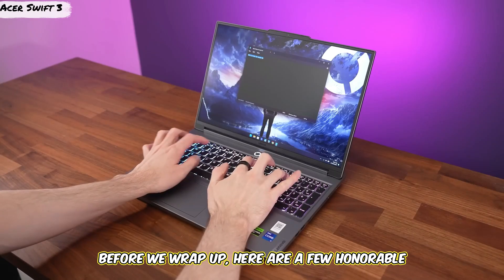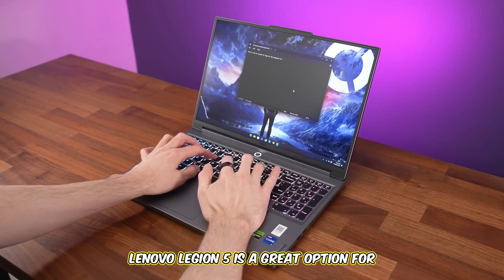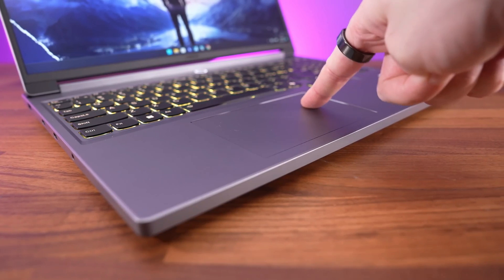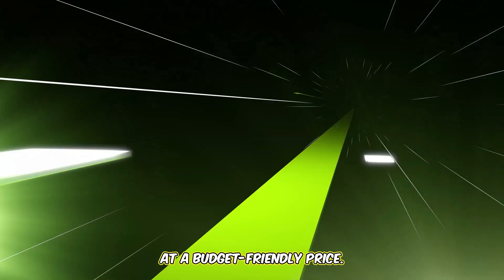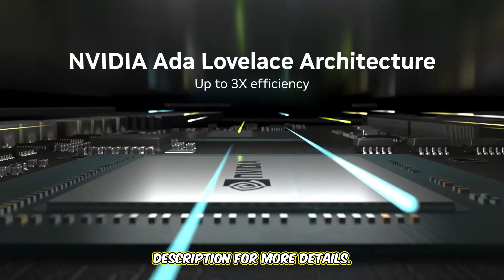Before we wrap up, here are a few honorable mentions also worth checking out. The Lenovo Legion 5 is a great option for cybersecurity professionals who need something powerful and affordable. The Dell G15 is another solid choice, offering great performance and portability at a budget-friendly price. Be sure to check the links in the description for more details.